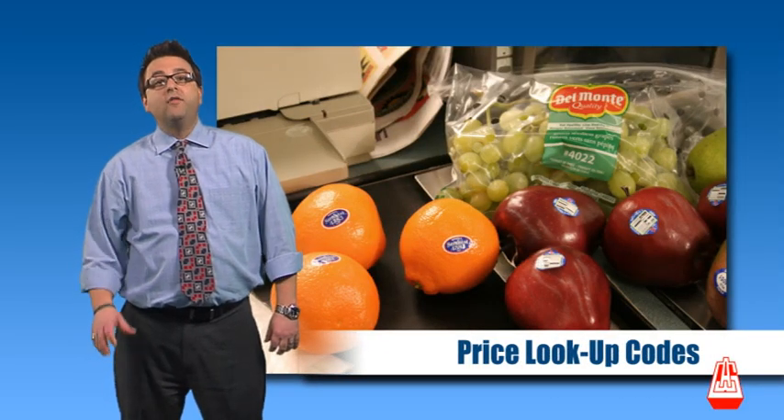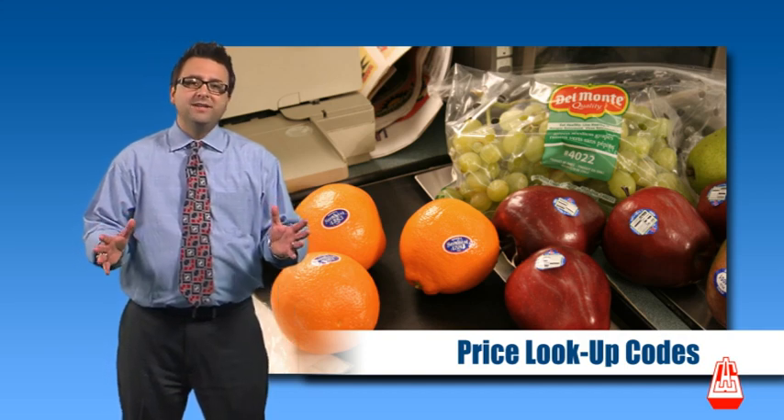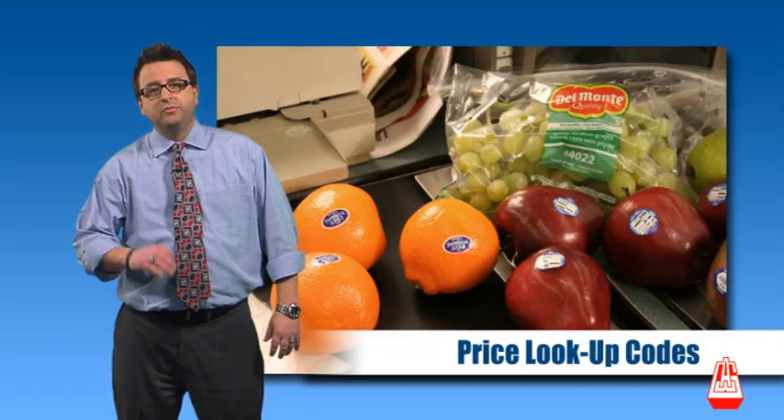Price lookup codes, or PLU codes, are an important part of our storage system. These are three- and four-digit numbers attached to produce, random weight items, coupons, and other specials. Each item has a unique PLU code linked with the price for that item.